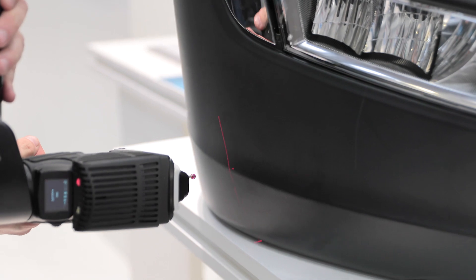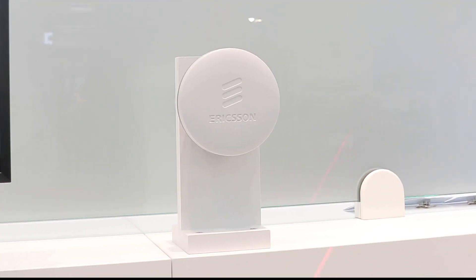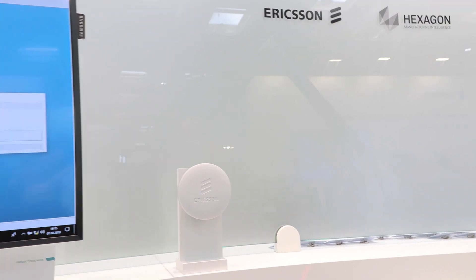We look forward to a 5G connected future with a wireless sensor solution powered by Ericsson Industry Connect. If you want to apply artificial intelligence and scale it among many factories and many sensors, then 5G — you basically need it.